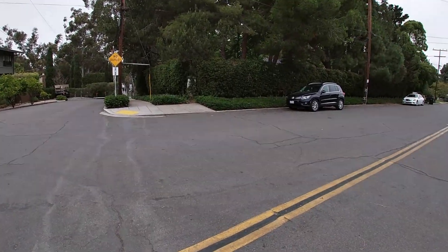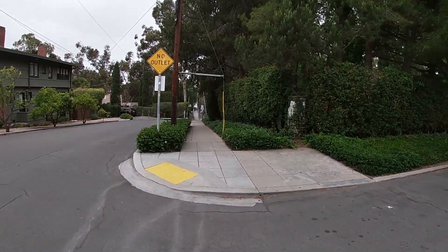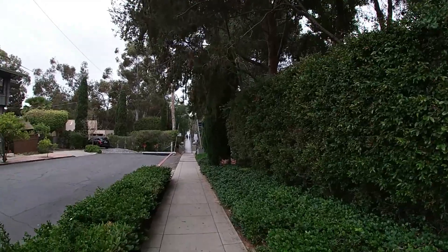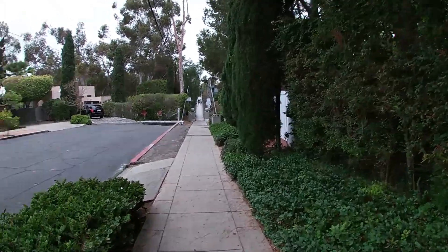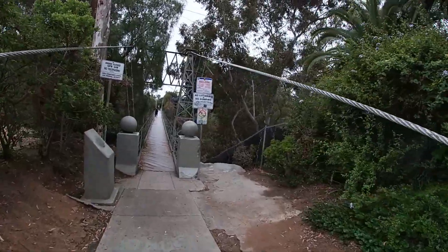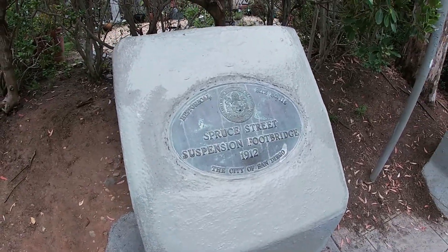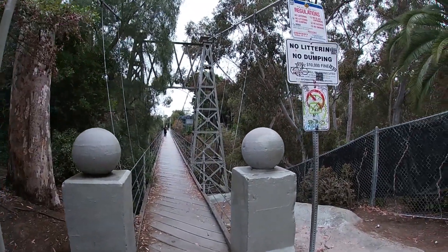We're here at the corner of Front and Spruce, going across bridge number three, which is the Spruce Street Suspension Bridge. While you're here, if you're only able to do one or two of the bridges, this is definitely one you have to do. This is the one that comes up the most if you Google the seven bridges of San Diego. This bridge was put up in 1912, so it is 109 years old. This is what the view looks like going down there. All right, let's go across it.